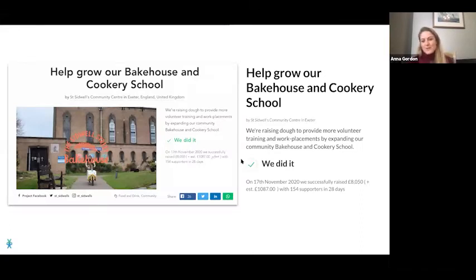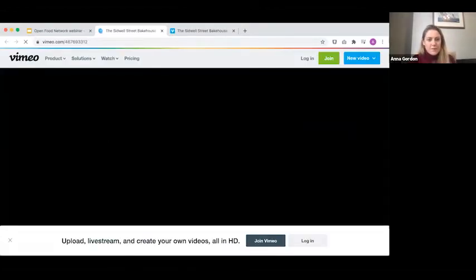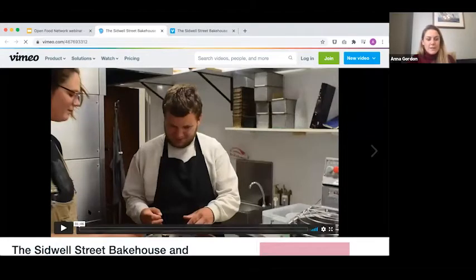We've got lots of examples I'm going to run through today, but I thought it might be nice to start with a video of a crowdfunding project — they crowdfunded in November 2020 and were going to set up a bakehouse and cookery school. This is a really nice example of a typical crowdfunding project for a foodie-style enterprise.